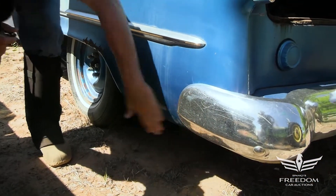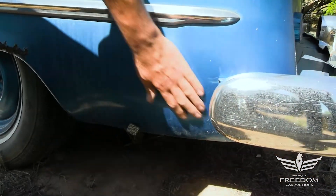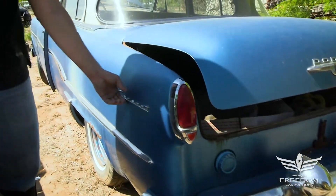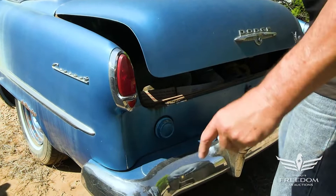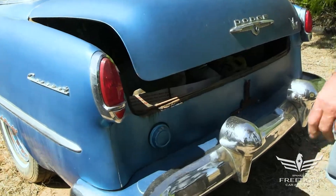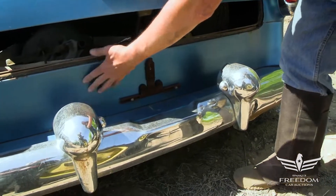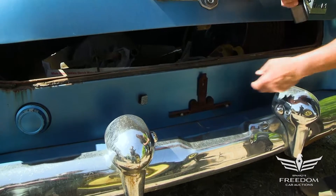The quarter panel extensions down here are wonderfully rust-free — that's mint, magnet sticks everywhere, all steel, nobody's been in there to doctor it. This is a Dodge Coronet — the model line that would go on later into the '60s with the Coronet Super B, etc., but this is the rather humble beginning. The rear bumper is in nice shape; the overriders are an option. The tail panel looks fantastic — no dents, no filler, none of that kind of stuff.